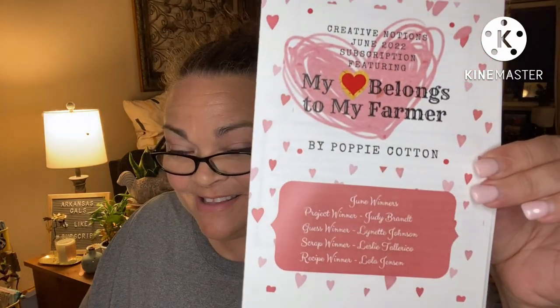Alright, let's start off with our notions — there's so much, oh my gosh. Where to start? Okay, 'My Heart Belongs to My Farmer' by Puppy Cotton — that's what we have in store for us. Wait to see that.